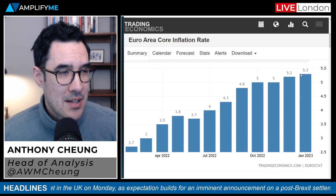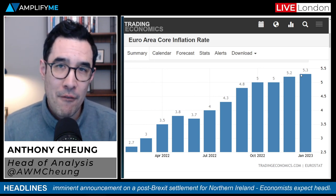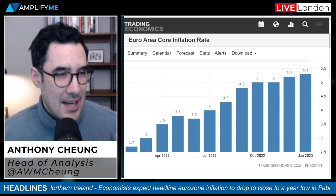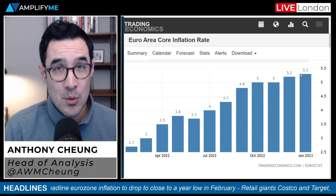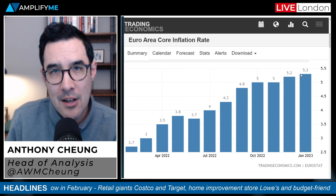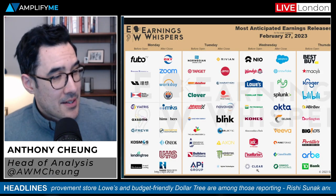Thursday is particularly interesting because just a few hours after the eurozone inflation print, the ECB will publish the minutes from their February monetary policy meeting, where they concluded a half percentage point increase was appropriate. Investors will monitor the minutes for details about the planned path for rates beyond March. However, as is always the case with minutes, they could be somewhat outdated if we get an outlying inflation reading earlier that morning — that would dominate proceedings for the euro and euro-denominated assets.